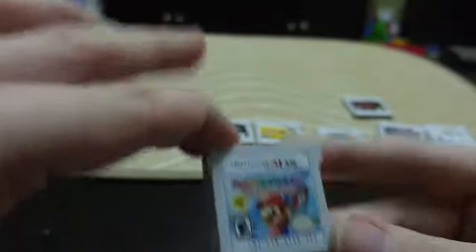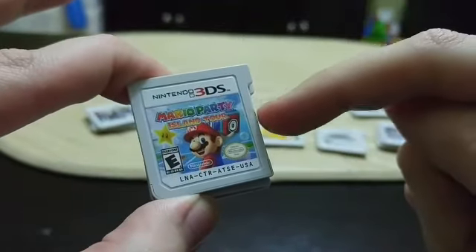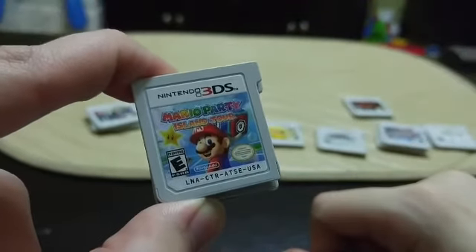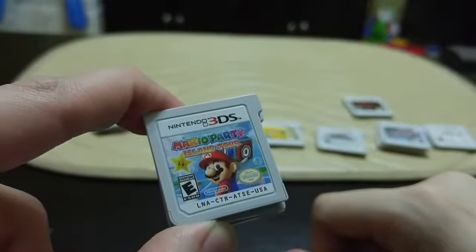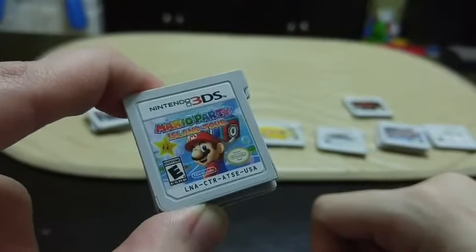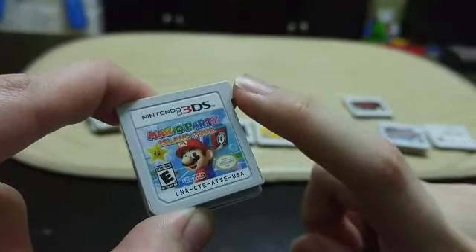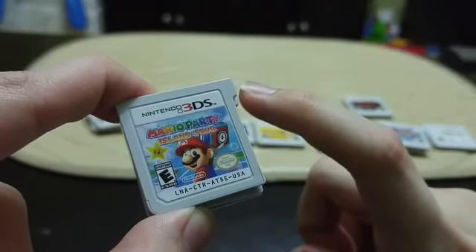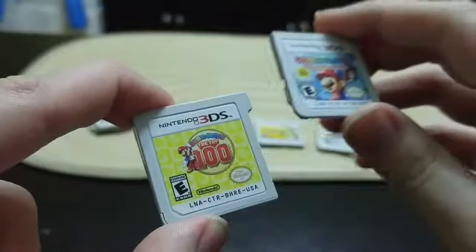Next up is the Mario Party series. The first 3DS Mario Party game is Mario Party: Island Tour. It's a bit mixed — they wanted to pander to a wide audience, so there are boards that take half an hour and boards that take only 10 minutes, and the shorter ones aren't very good. But the mini-games are really really fun, and the longer boards are enjoyable. This is actually one of the highest time-played games on my 3DS — I just play it by myself.